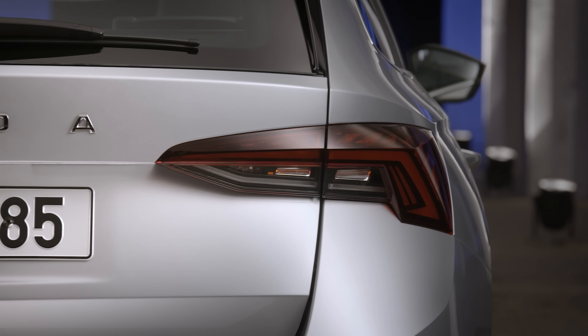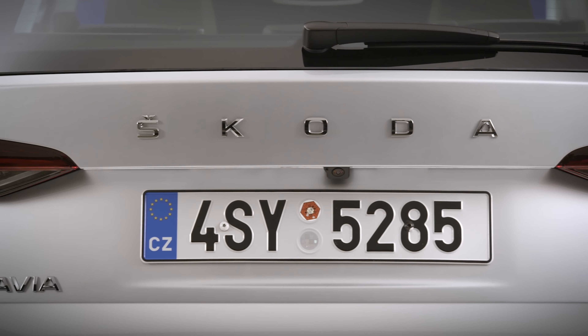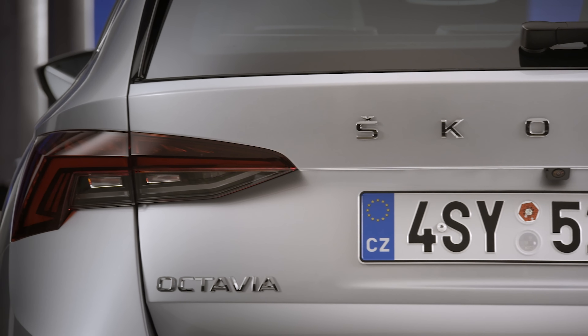In this video we're going to tell you all about it, and if you want to get a brilliant deal on the outgoing Octavia, then go to whatcar.com and make sure that you're subscribed to our channel.